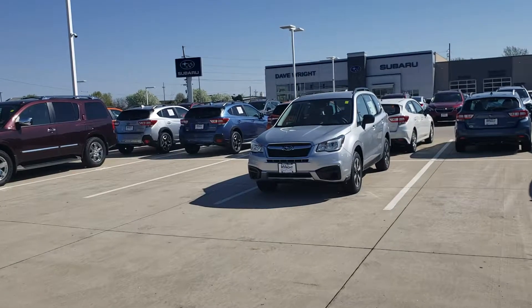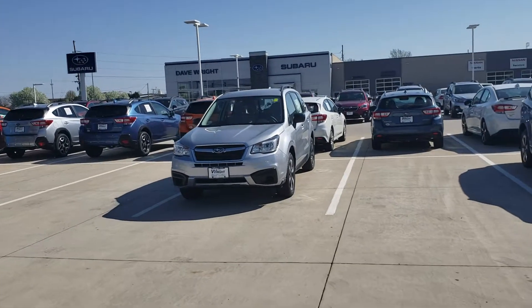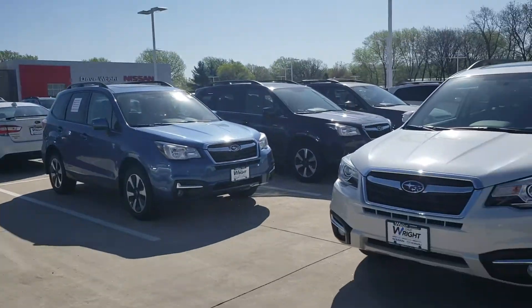Hi, this is Jamie Tucker at Dave Wright Nissan Subaru. I just wanted to send you a little video saying thanks for your interest in us and also in the 2018 Forester.